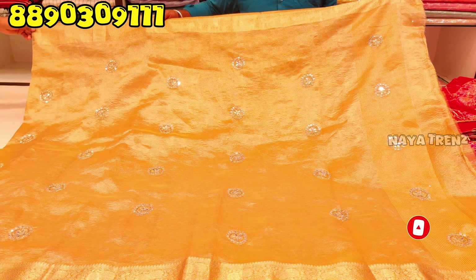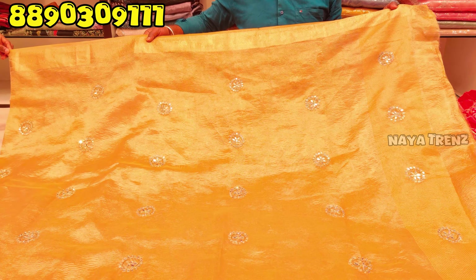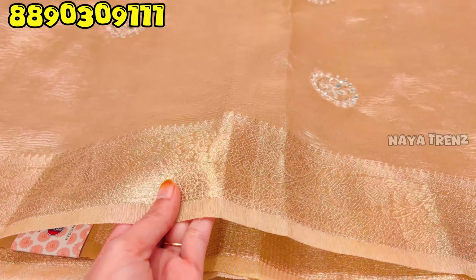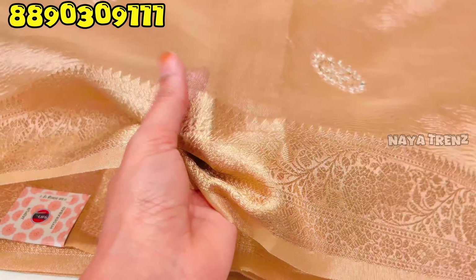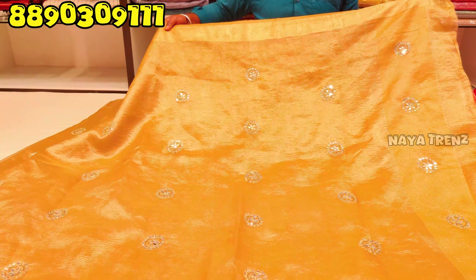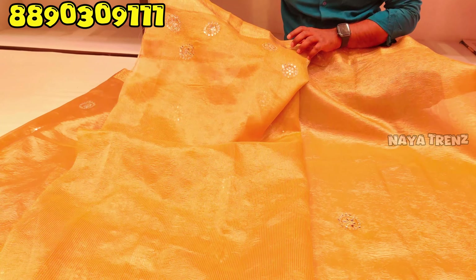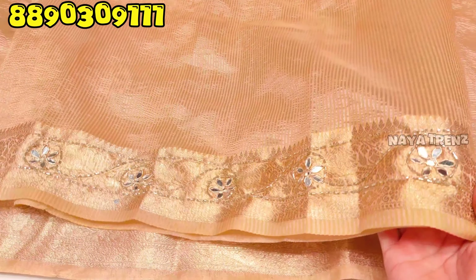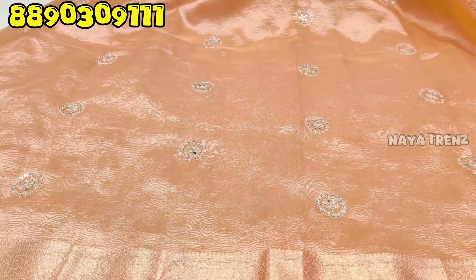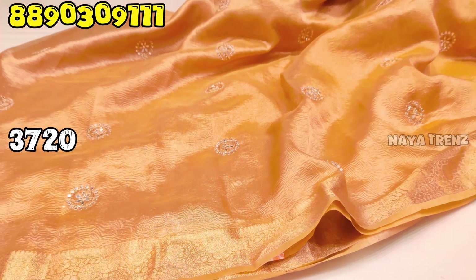The next design features wrinkle fabric and wrinkle tissue — very trendy with nice color combinations. We have a back-neck blouse with sleeves work and a 9mm finish. Take a look at the pink piece. The price is 3,720 rupees. You can contact us on WhatsApp.